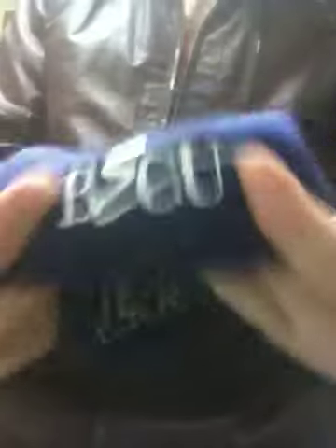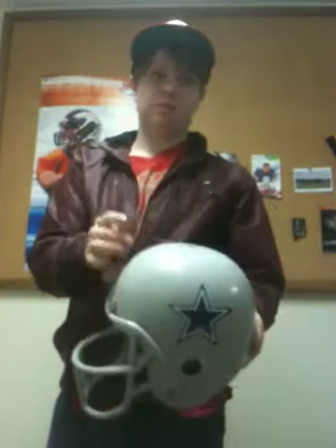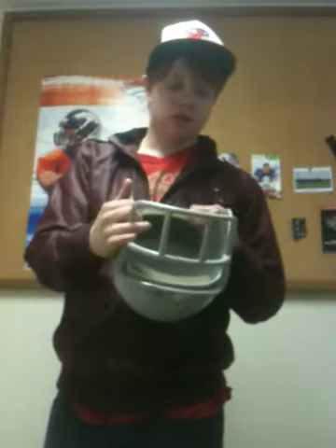Washington Huskies beanie, because I live in Seattle, Washington. It says BECU on it — not sure what that means. Copped it for two bucks. I don't like the Dallas Cowboys, I hate them, but I picked up this Cowboys helmet. It's a little dirty inside but it still fits perfectly.